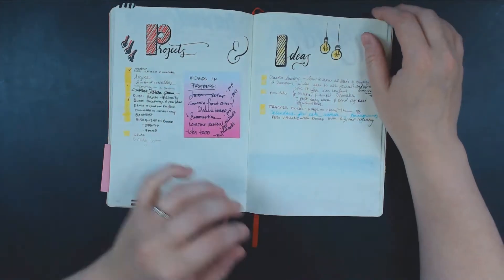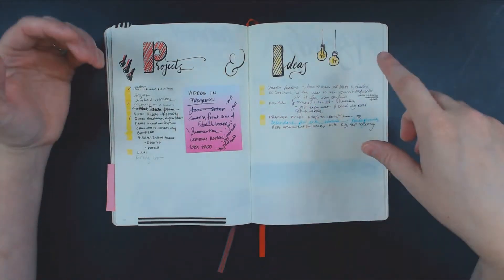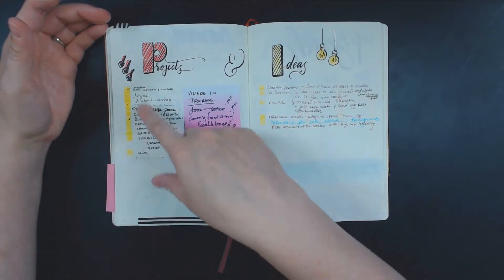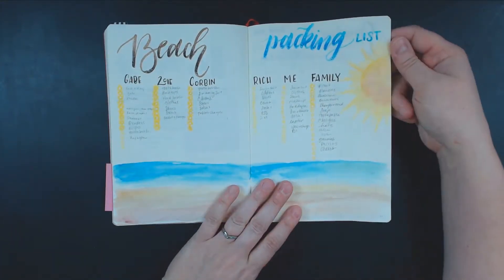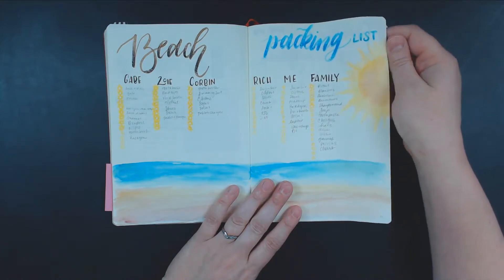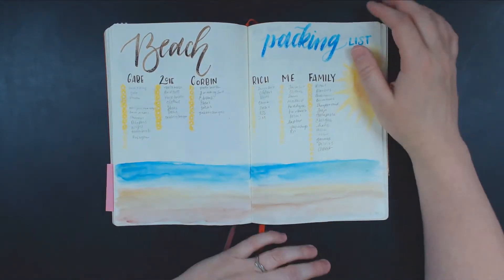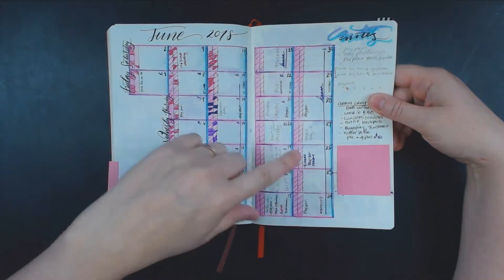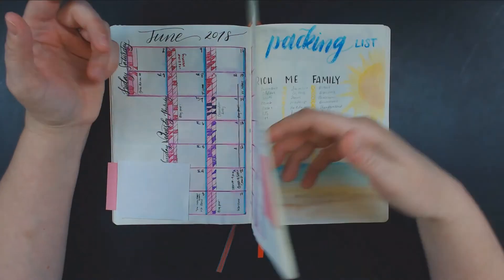And then I have a projects and ideas page — lots of different things that come to mind that I'd like to work on. For current projects, I made each one have a yellow square, and when it was done, I checked it off. I also have my beach packing list, and I thought this was really fun to celebrate going to the beach. We haven't gone yet, and this is why I'm shooting the video a little bit early — we are going starting on the 23rd, so this video will probably publish when I am gone.